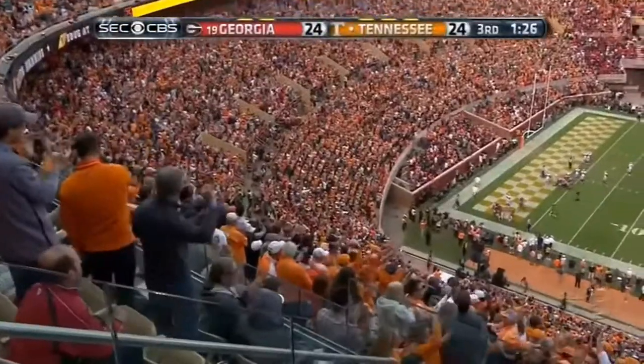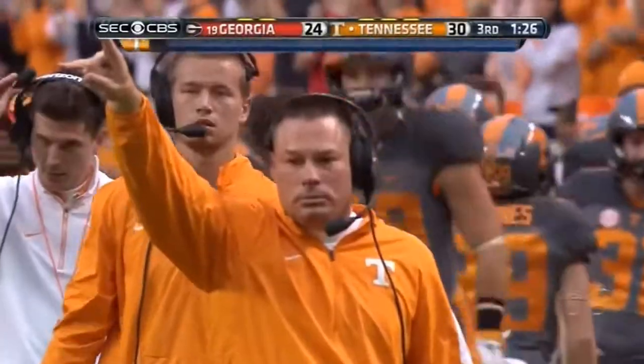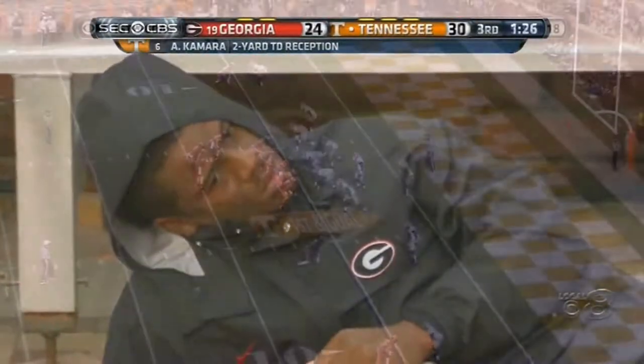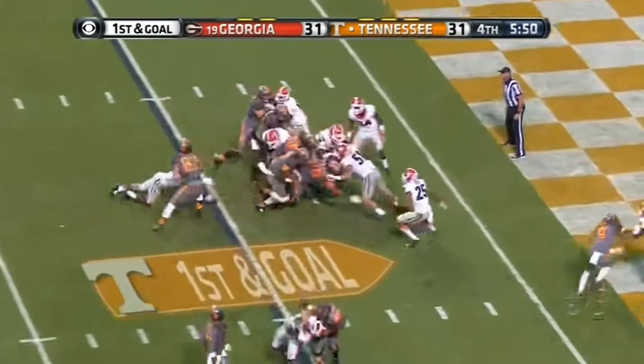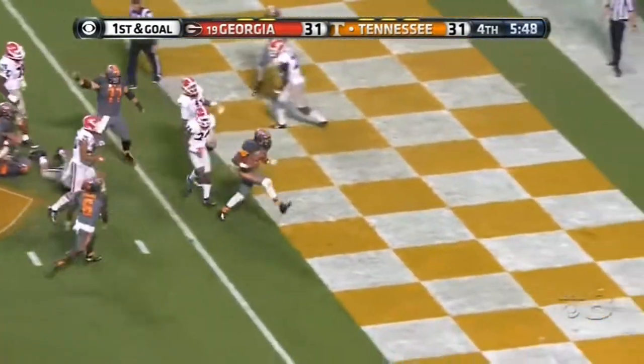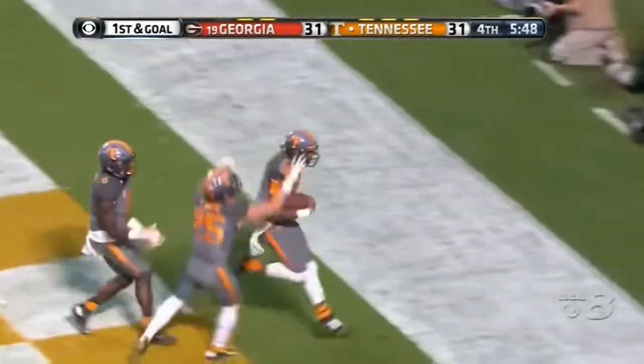Same play to the left that they ran to the right in the first half. What a blind man Jones and Hall — what a story. Up the middle, Dobbs driving. Touchdown Tennessee.